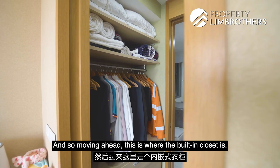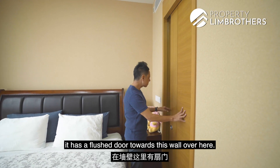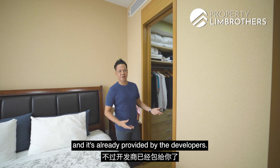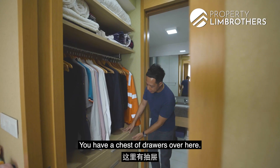Moving ahead, this is where the built-in closet is. It is extremely thoughtful in design — it has a flush door towards this wall here. This design is more costly to build and it has already been provided by the developers. Coming in, this is the closet space, and you have drawers over here.